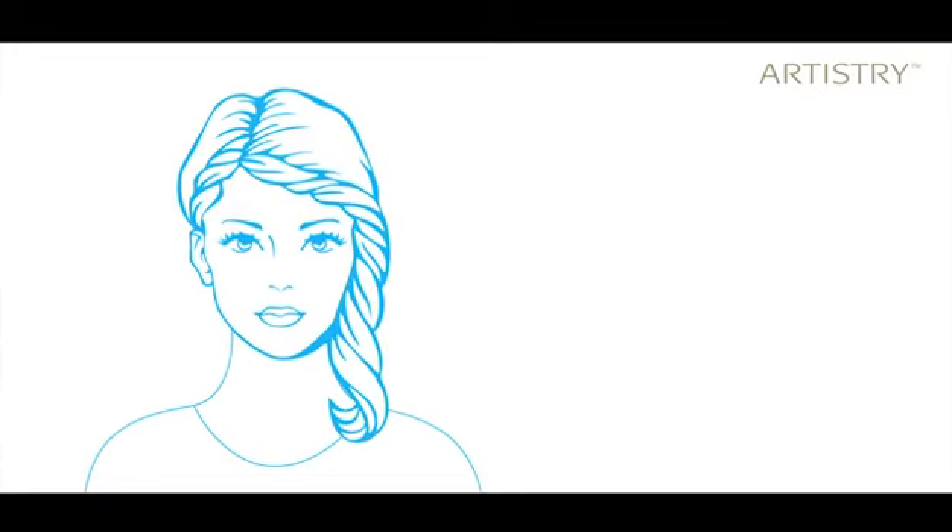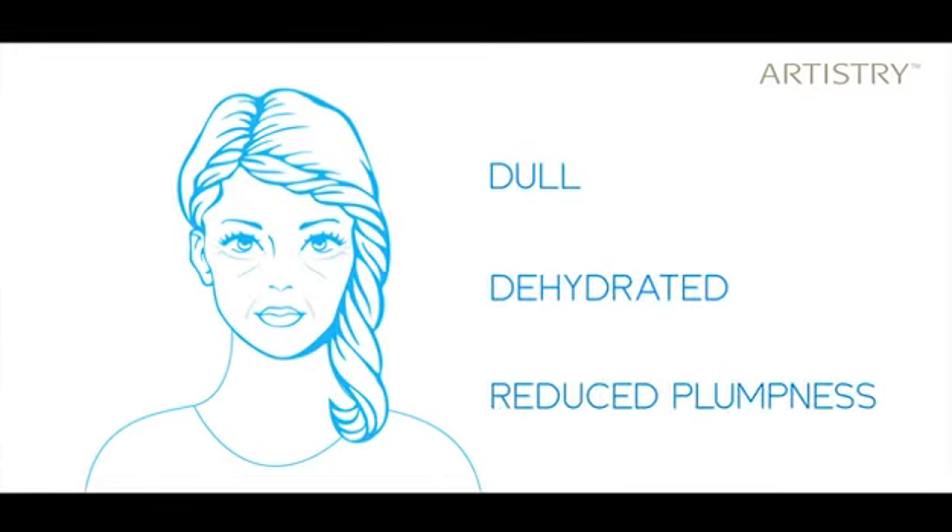I'm sure you do a lot to keep your skin protected, use the best products, and even follow a skincare routine. Compromise with your skin? That's never on your mind. But honestly, with these growing aggressors, you will still need something extra. Because your skin is getting damaged, visibly looking dull, dehydrated, and starts to lose its volume and plumpness.